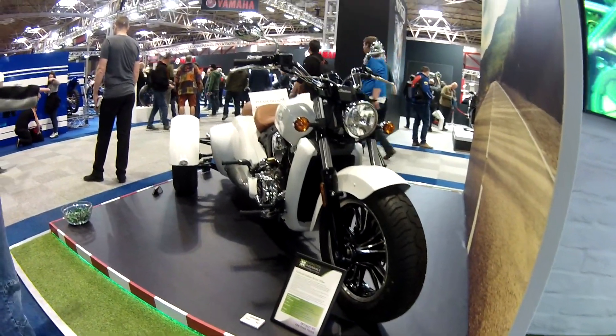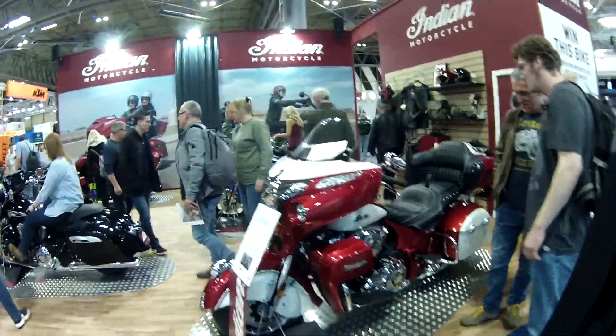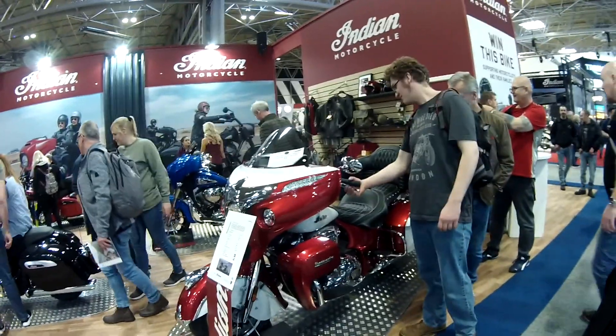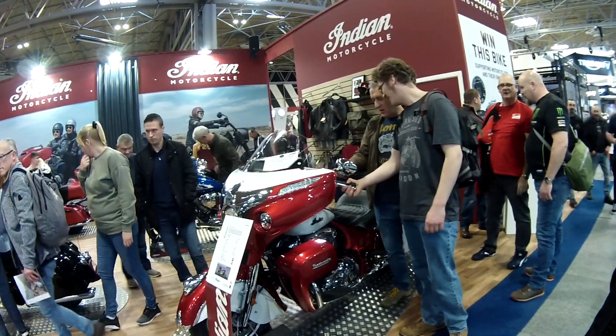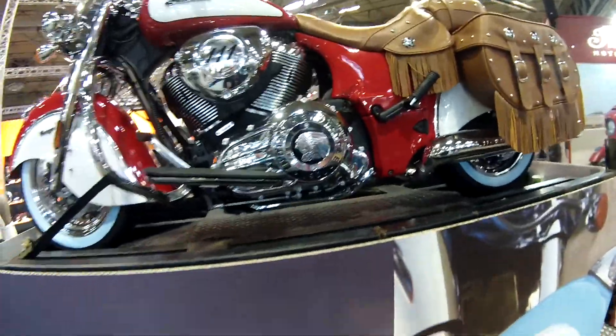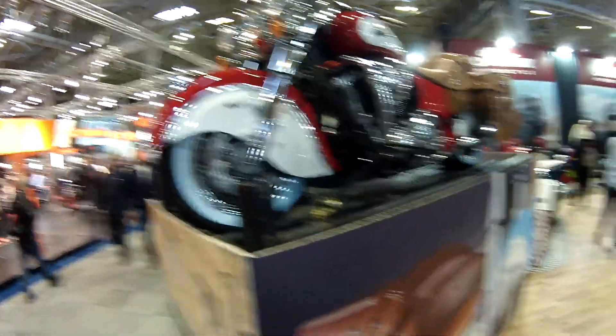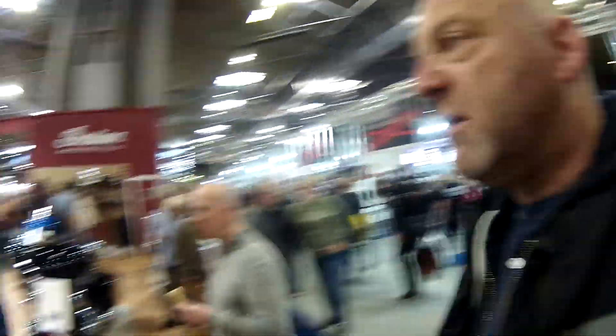Grinnell Indian Scout Trike. Midwest Indian. That Roadmaster there — look at that. 116 cubic inch engine. It's not my style, but you can't deny that they are impressive looking bikes of that particular design, that style. This is all iconic as well — look at the badging. It looks great. But I just can't get over that front end. In general, they are classy looking bikes.